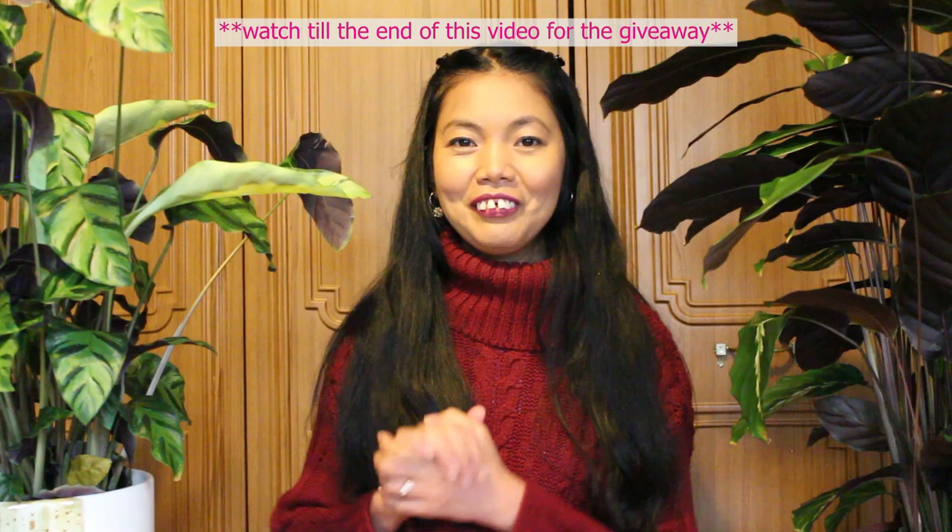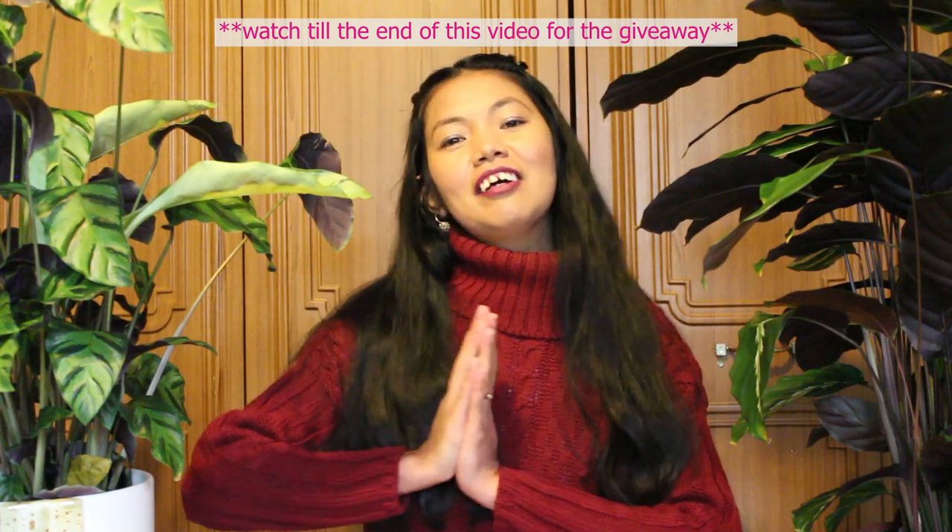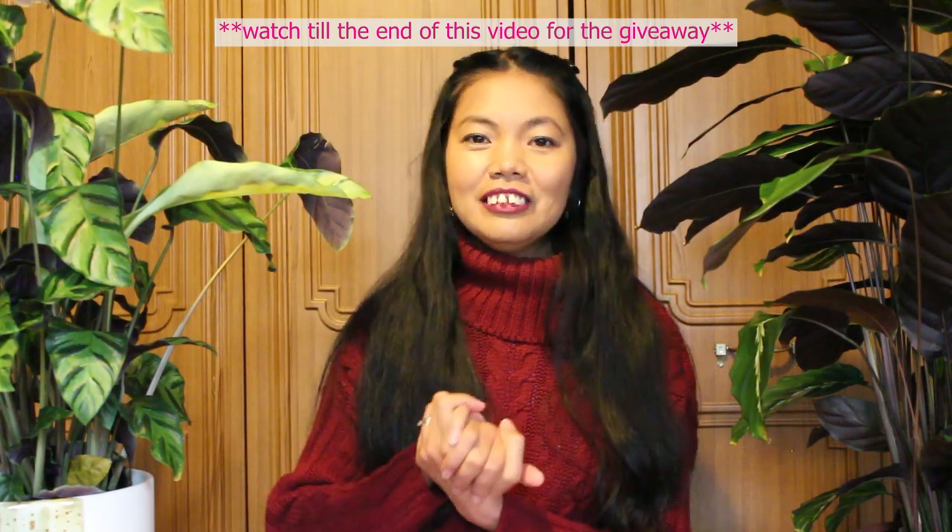Yeah, almost every week I'm there to hunt. I'm either looking for plants or finding furniture I can upcycle for our own use. The stuff are very nice and very caring. So without further ado, get your tea ready and let's get into this video.